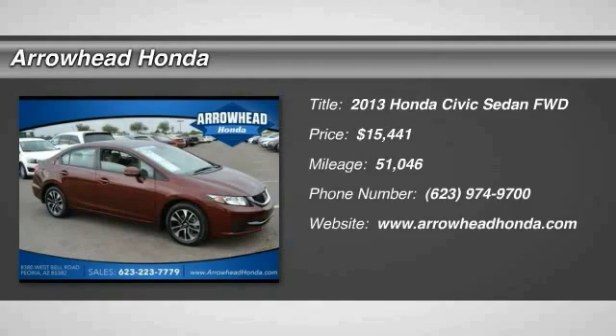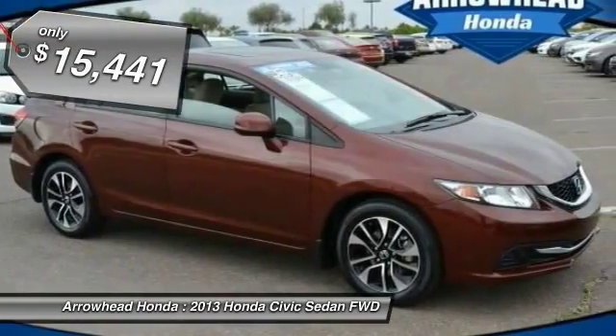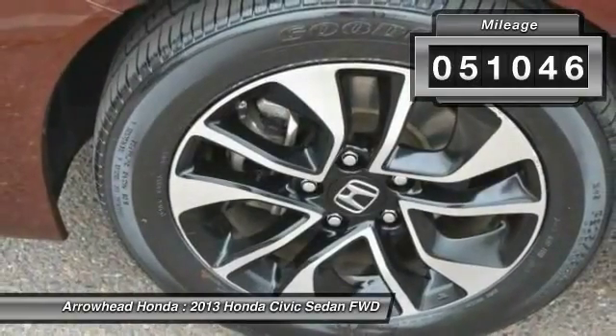The 2013 Honda Civic — practical, awesome gas mileage, and incredibly reliable — is priced below $20,000. This vehicle has less than 55,000 miles.